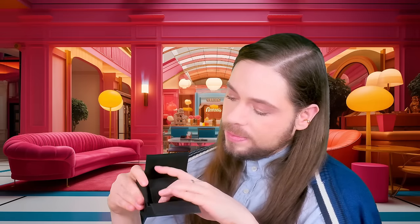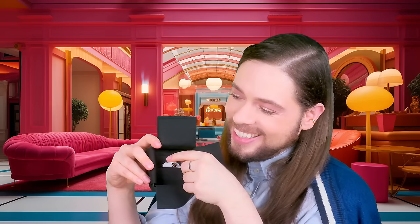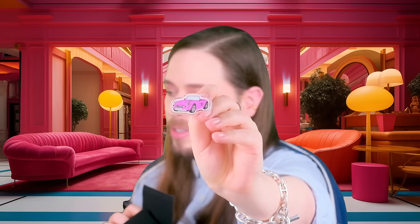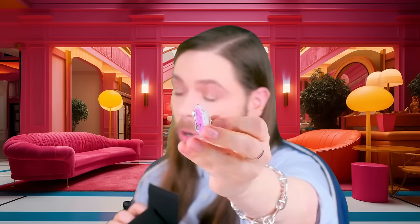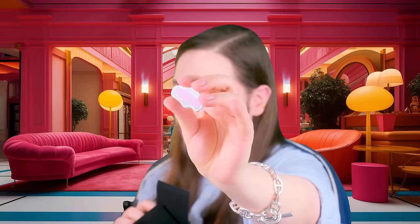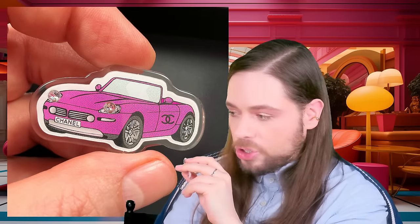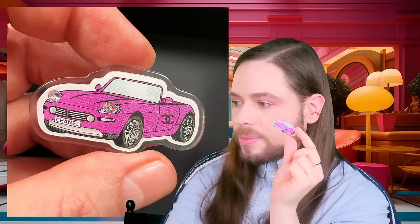Here it is — the reveal. It is the Chanel cabriolet with crystals pin. They call it a brooch, but in reality it's a pin. I did take closeup shots of this as well, so you're going to see it. Let me blend it in here. It doesn't photograph so easily and so well. So we're going to talk about the evolution of Chanel resin.